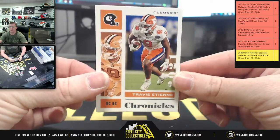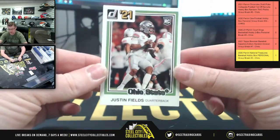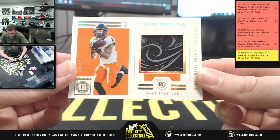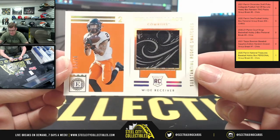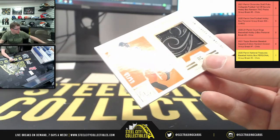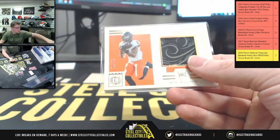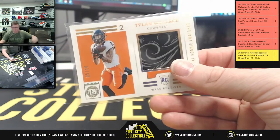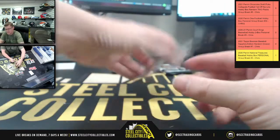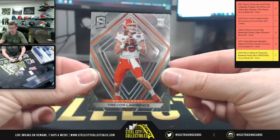First you gotta start off with Travesty 10 upside down, Bateman upside down, Justin Fields not numbered. How about that — 5 of 10! Cowboys Tiller Wallace substantial rookie swatches — man, I just love me some Encased. Nice one there. So there you go, 5 of 10, and we have got Justin Fields again, Kyle Pitts upside down, Trevor Lawrence.